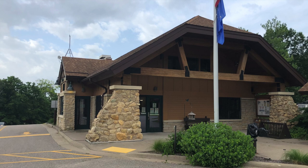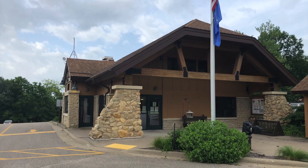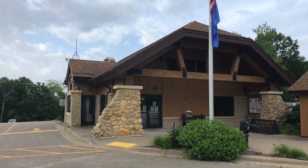This is the check-in center slash visitor center. Unfortunately, it was closed when we were there due to COVID-19. Let's take a look at some of the campsites.